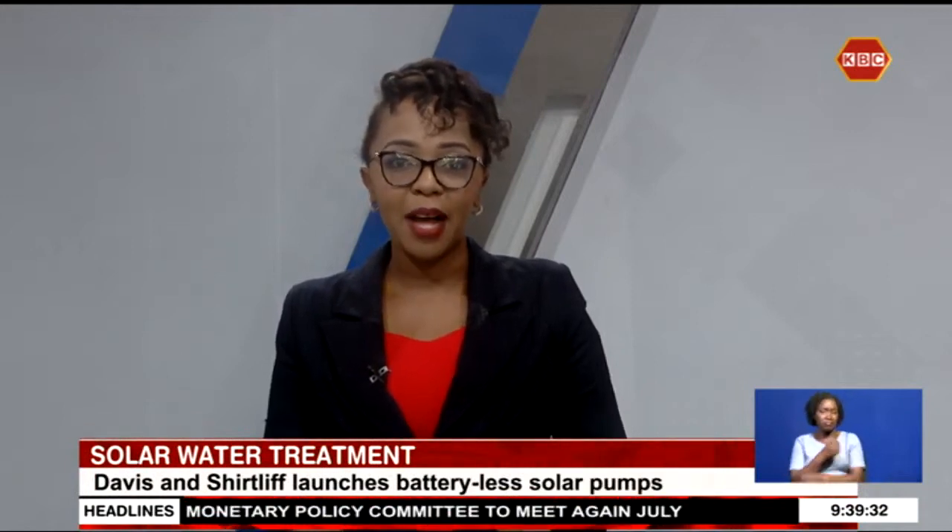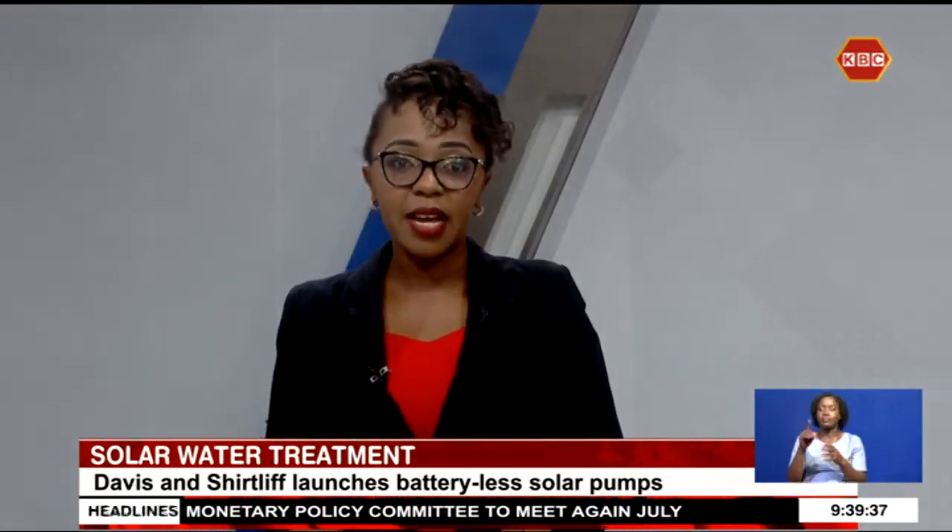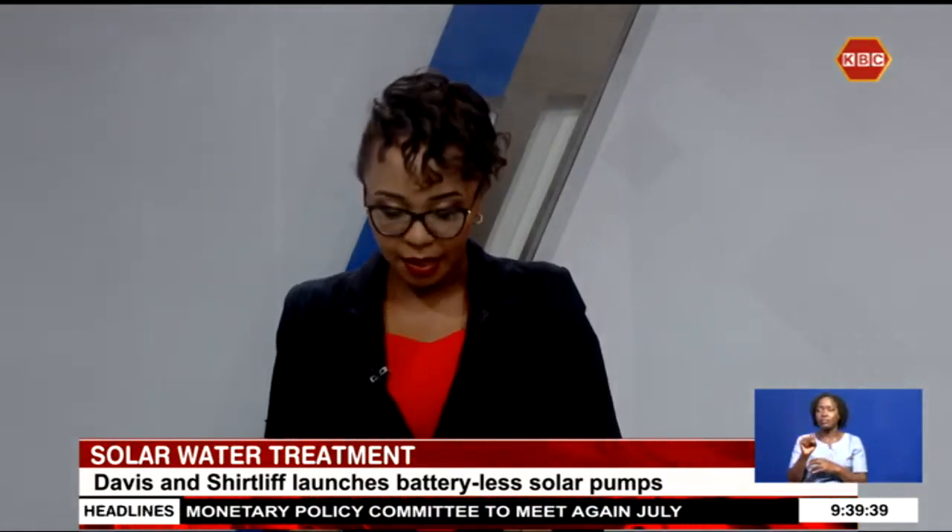Now, organisations with high water usage can now reduce their energy costs for water treatment following the launch of a battery-less solar water treatment machine by Davis and Shutliffe. Here is Betty Kipthoum with the details.